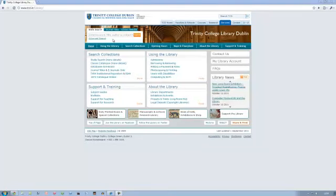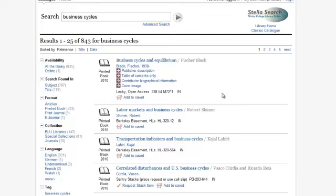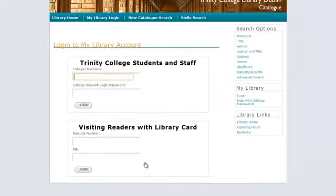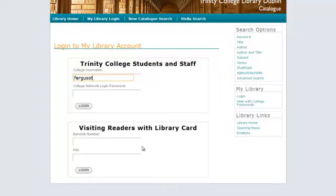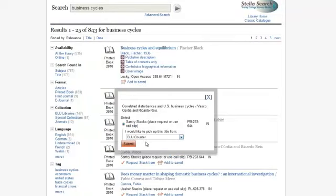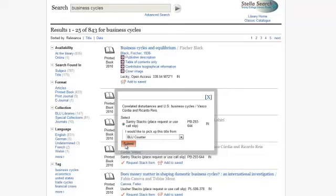Stella Search can also be used like a search engine. You can type in key terms, for example, 'business cycles'. This will give you a list of results. As you can see, some are available on shelf in the Lecky and in the Berkeley basement, and some are available at Santry Stacks and Usher Stacks. If you wish to order one of these, click on 'Request Stack Item' and fill in your username and password. You will be prompted to submit the request, and you can choose which library you wish to collect the title from. Click Submit and you will receive an email when the item is ready for collection.